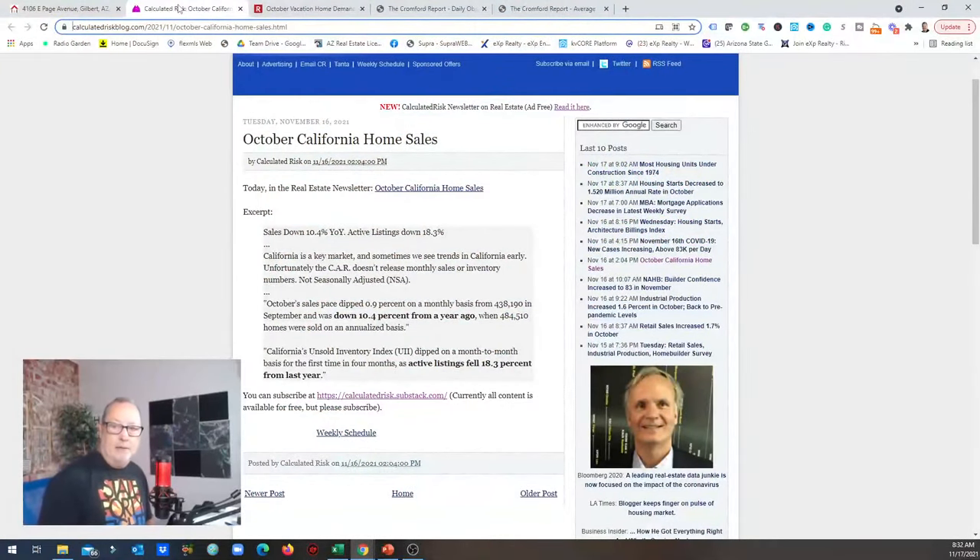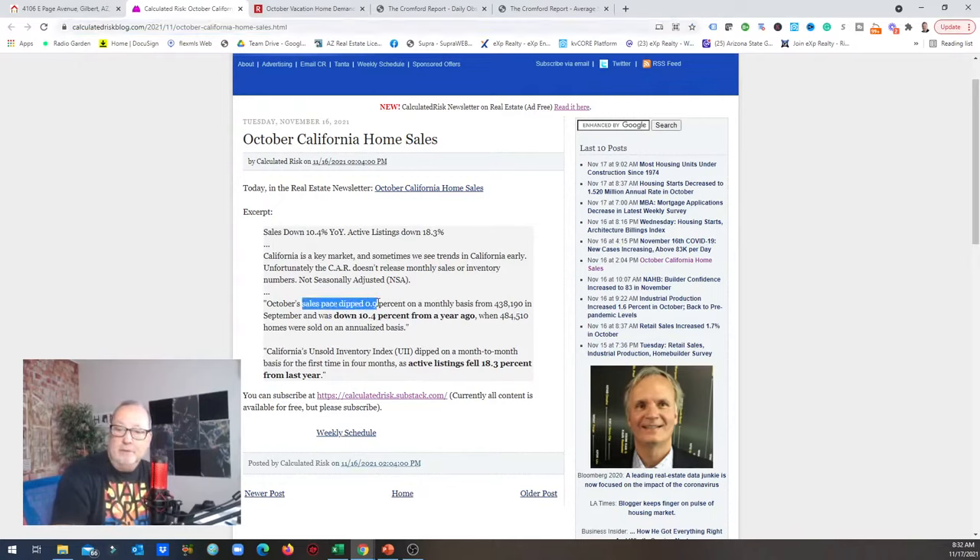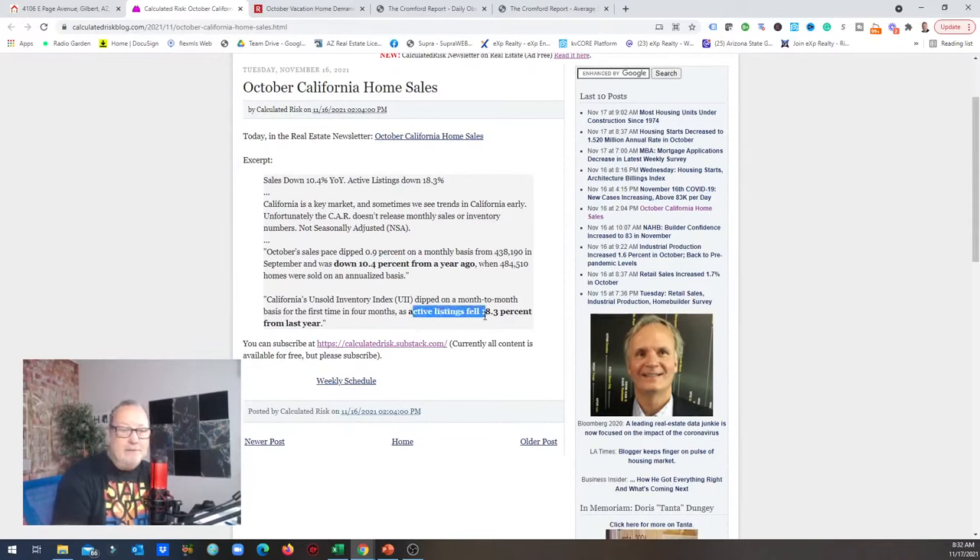Look at what's going on in California — October California sales. Sales are down 10.4% year over year. California is a key market, and sometimes we see trends there early. Unfortunately, the California market doesn't release monthly sales or inventory numbers seasonally adjusted. The sales pace dipped 0.9% on a monthly basis but was down 10.4% from a year ago. The problem is active listings are down 18.3% versus a year ago. So sales are down 10, but inventory is down 18 — you still have a supply issue.